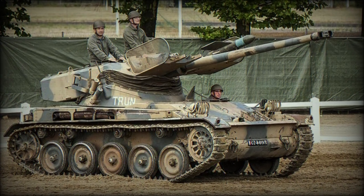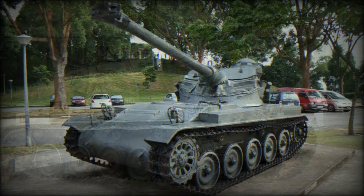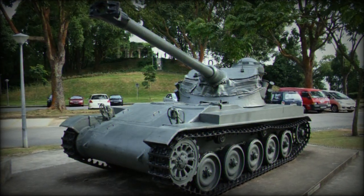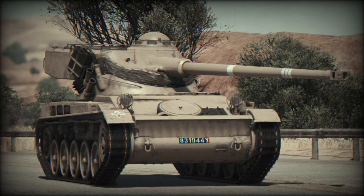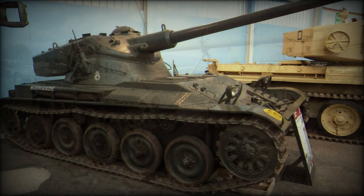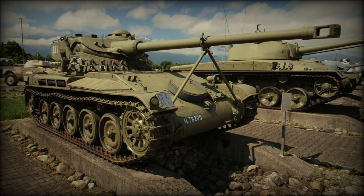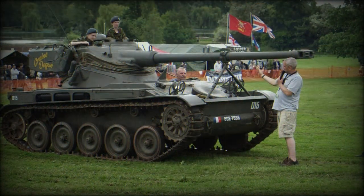The AMX-13 light tank was designed to a new post-World War II French Army requirement. In the post-war years, France was rebuilding from years of German occupation and war, and eventually restocked her inventory through Allied donations, captured German equipment, and pre-war supplies. Design on a new light tank commenced in 1946 and was handled by the concern of Atelier de Construction d'Isoles-Moulinics.